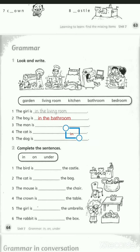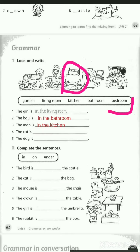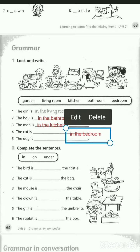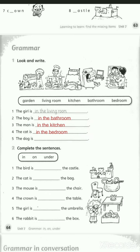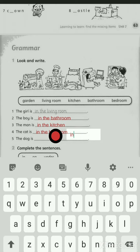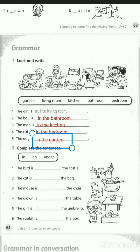Number four: the cat is... where's the cat? Yes, it is in the bedroom. Let's spell bedroom: B-E-D-R-O-O-M. Bedroom. Number five: the dog is... where's the dog? Yes, it is in the garden. Spell garden: G-A-R-D-E-N. Garden. Excellent!